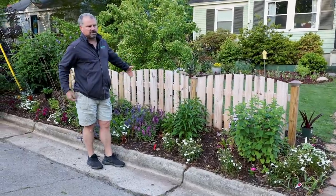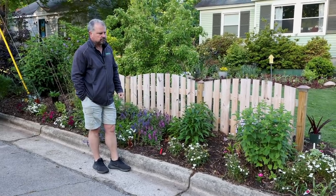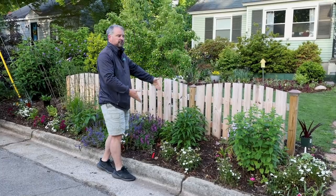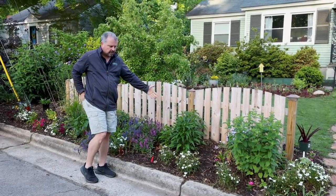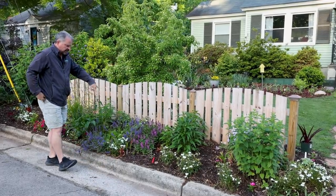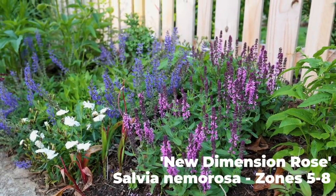We don't have a sidewalk here, so that little spot between the sidewalk and the road we would call the hell strip. This is kind of our version of a hell strip between the fence and the road. These tougher prairie native plants may be a good call. The salvias here aren't native, but they're tough plants to have out in a section like this.